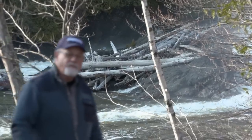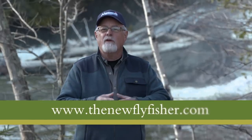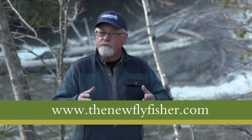Our time for this week is up. Make sure you visit us on the web at thenewflyfisher.com, also our Facebook and our YouTube channel. From all of us here at the New Fly Fisher, thanks for joining us — tight lines and we'll see you later.